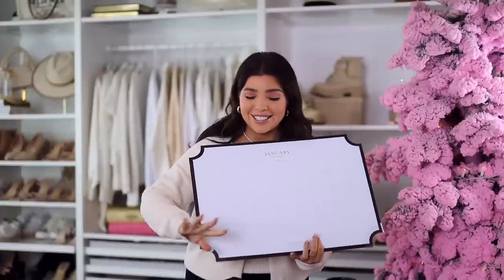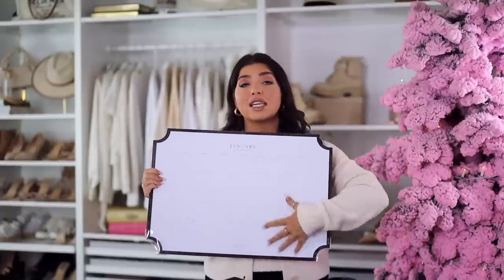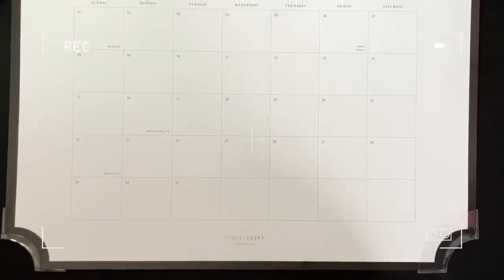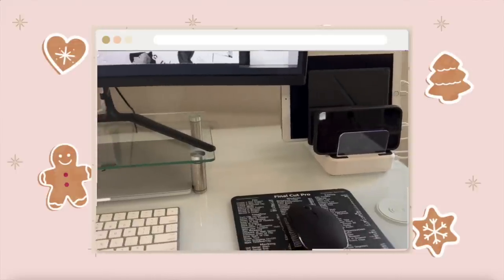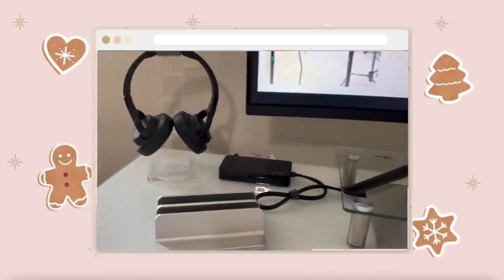Something I pick up every year no matter what new system I'm trying is a desk pad. This one is from Sugar Paper, which I love. I've had a lot of different versions of this monthly desk calendar, but this one is beautiful — black with gold lettering at the top. I love these for quickly looking at my month or jotting something down during a phone call. I have a couple of different desk setups and I like to use this at my home desk, which is black and white with acrylic pieces — those are from Amazon and very affordable.